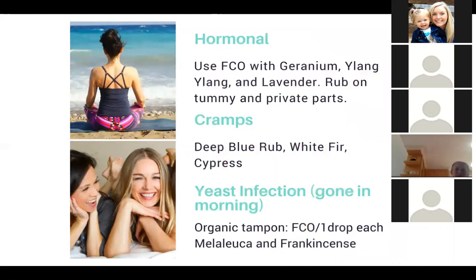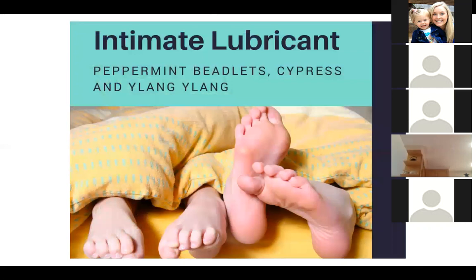For anything hormonal, normally you'd grab Clary Calm or Clary Sage, but a lot of people say using fractionated coconut oil with geranium, ylang ylang, and lavender — rubbed on your tummy and private parts — helps with that. For really bad cramps, use Deep Blue Rub, White Fir, and Cypress. For a yeast infection, use Melaleuca and Fractionated Coconut Oil with frankincense. And lastly, for an intimate lubricant, you can use Peppermint Beadlets, Cypress, and ylang ylang.